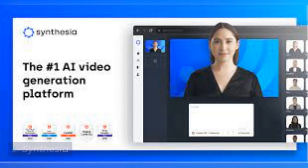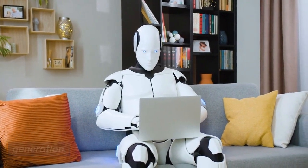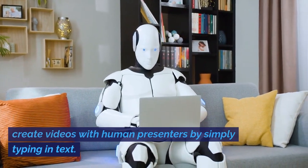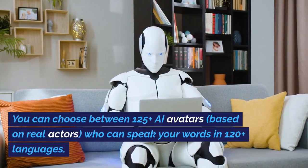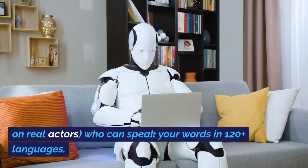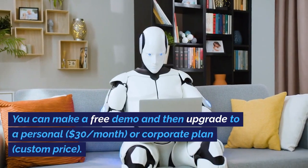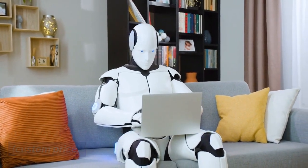Number 1: Synthesia. Synthesia is the absolute pioneer in AI video generation. Using their intuitive online platform, you can create videos with human presenters by simply typing in text. You can choose between 125-plus AI avatars, based on real actors, who can speak your words in 120-plus languages. You can make a free demo and then upgrade to a personal plan at $30 per month, or a corporate plan with custom pricing.